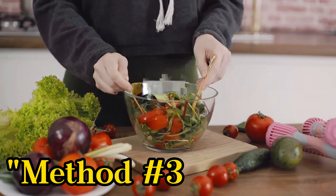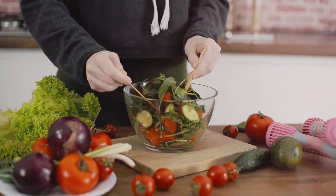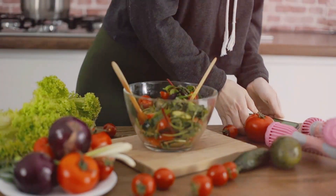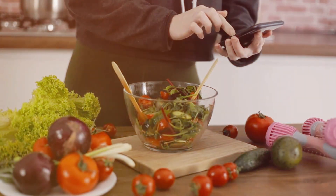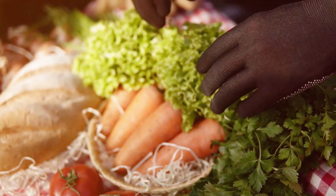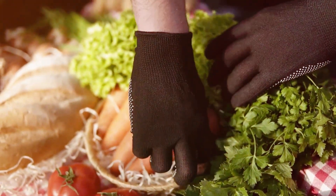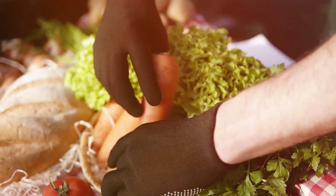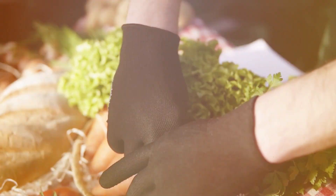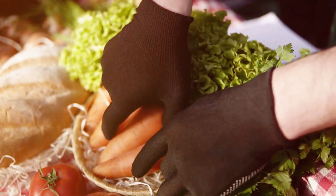Method number three: Eat brain-boosting foods. Include a healthy diet rich in omega-3 fatty acids, antioxidants, and vitamins to support brain function and enhance memory. Certain foods have been linked to improved memory and cognitive function. Include foods like fatty fish, blueberries, turmeric, broccoli, and dark chocolate in your diet to provide essential nutrients that nourish your brain and enhance memory.